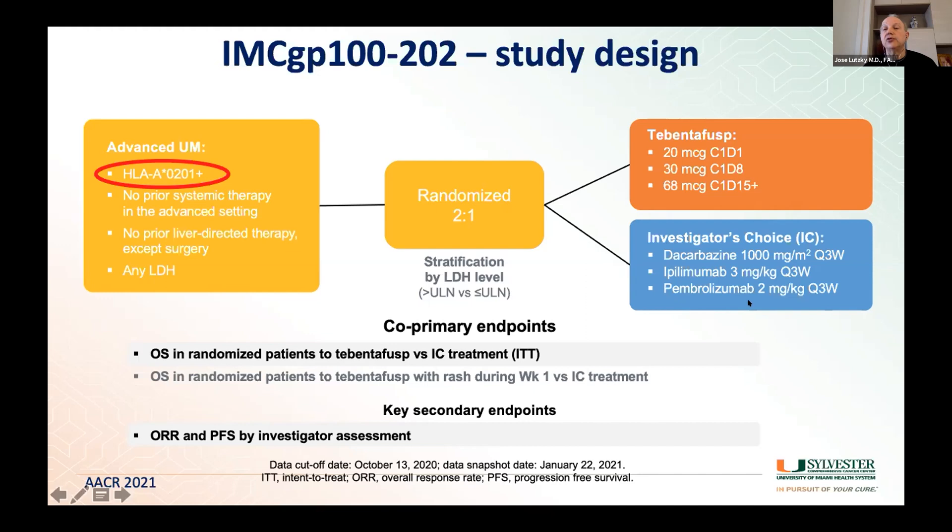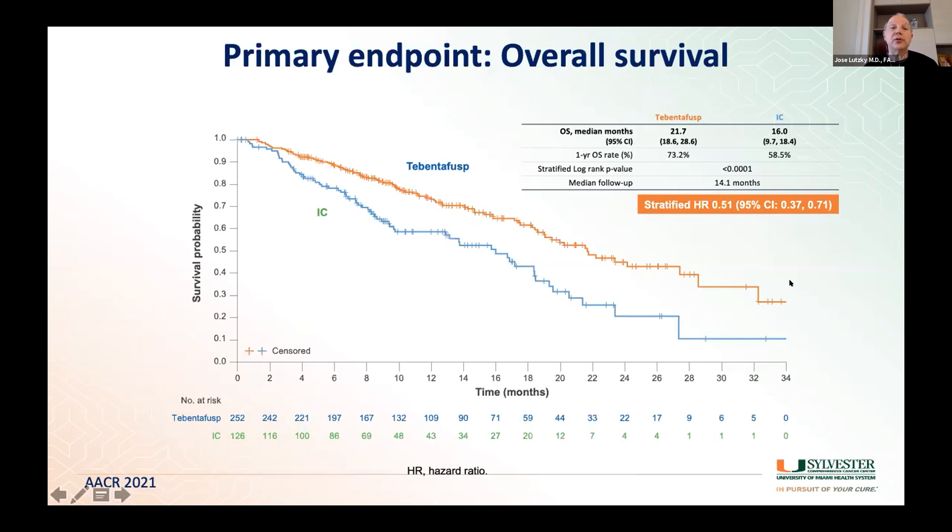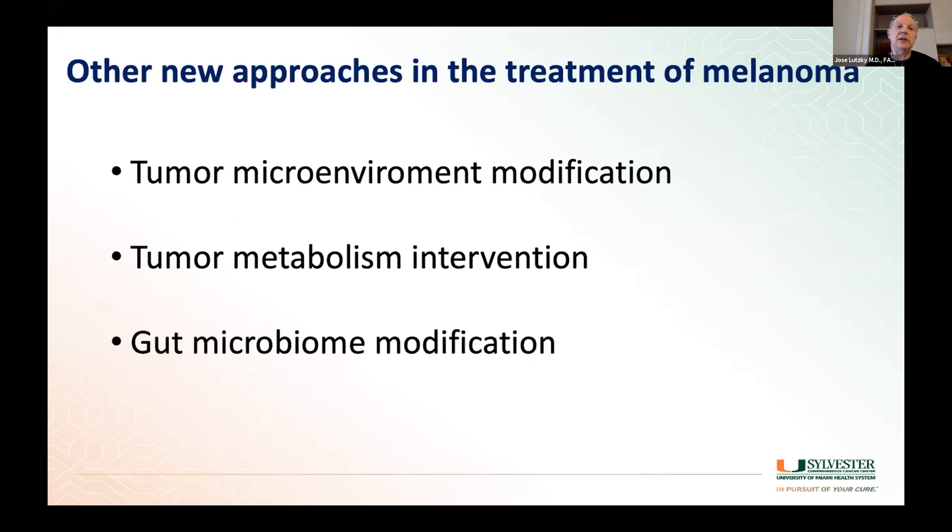Patients with metastatic uveal melanoma were randomized to receive IMCgp100 or investigator's choice of standard of care, including chemotherapy and immunotherapy. One caveat is that patients must have an HLA-A*02:01 immune system type, which is present in about 40 percent of the general population. This is the first time any drug has shown a survival improvement in uveal melanoma, increasing median survival from 16 months to 22 months. This drug is likely to be approved by the end of the year, and there are expanded access protocols now for patients who need it before approval.